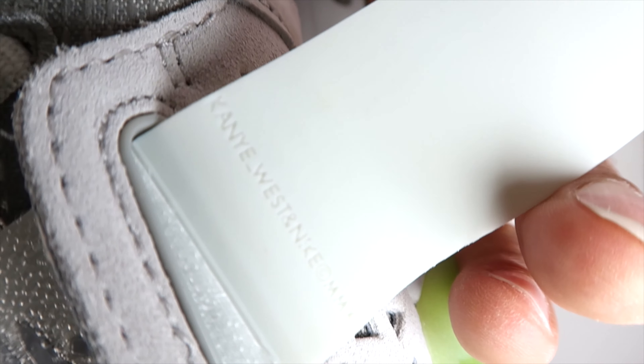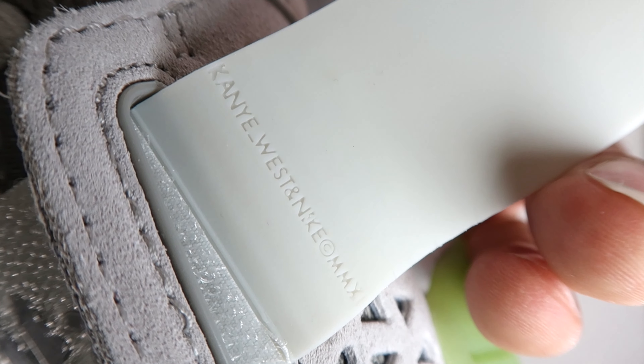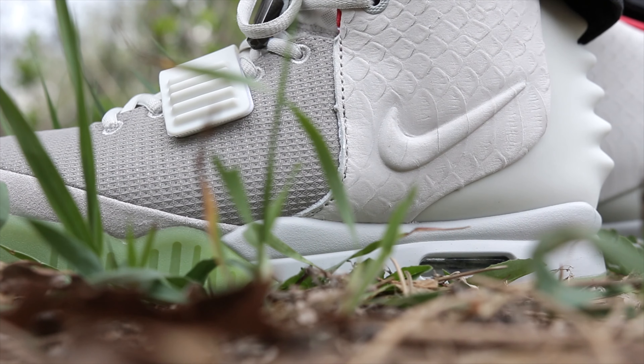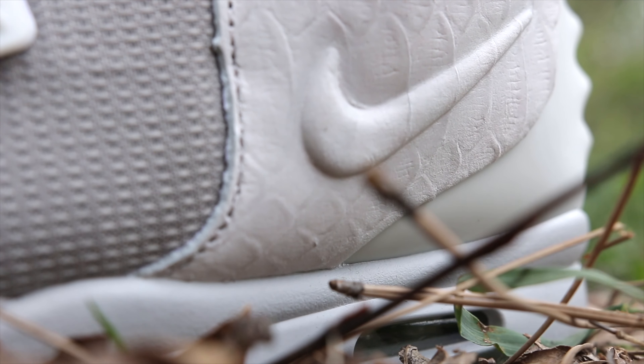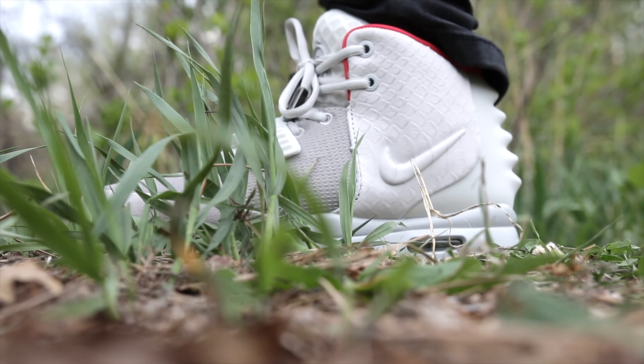A close look under the tag — that looks pretty good. Moving along to the on-feet portion: we went out in the woods and took some shots with the Sigma, and this is what we got.